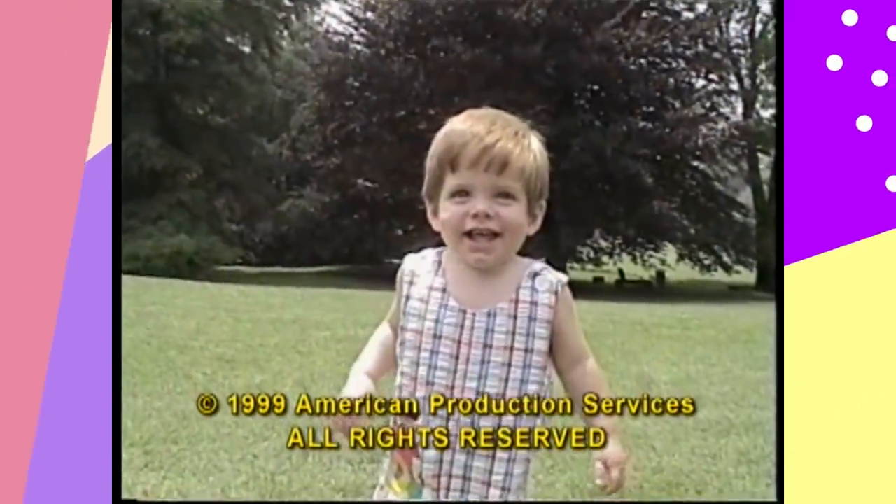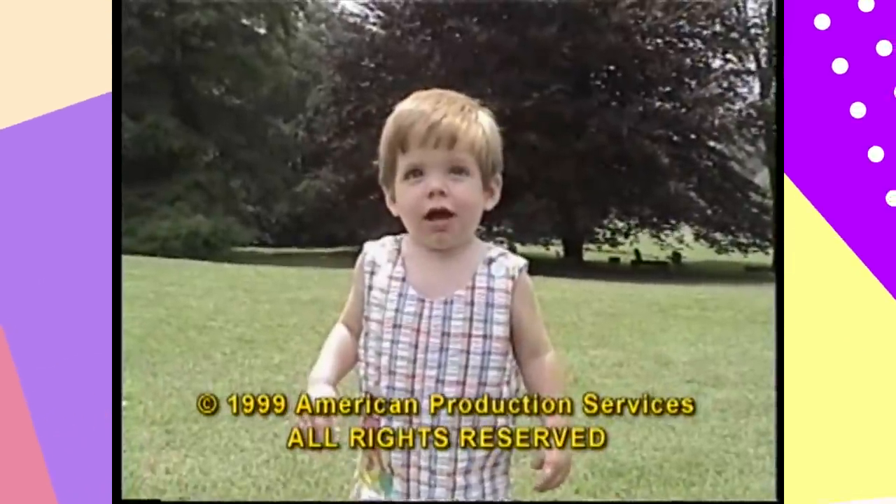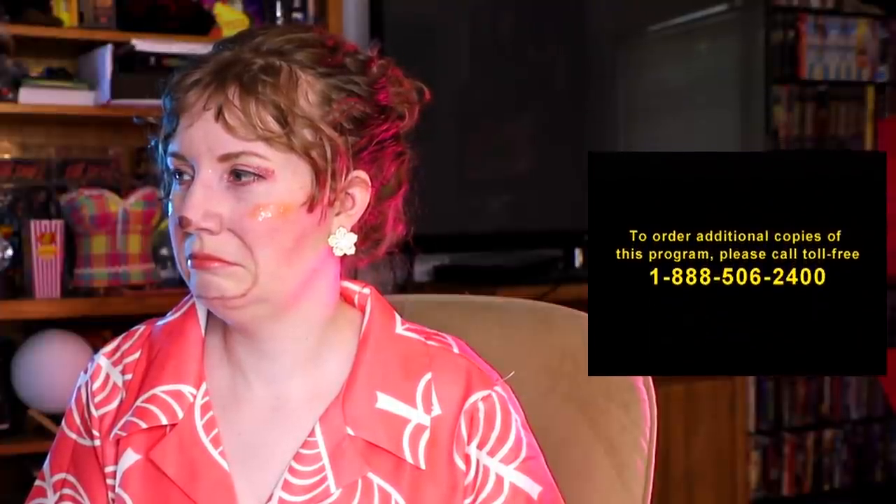Why did they do it this way? I'm outta here. To order additional copies of this video, please call toll-free 1-888-506-2400. I think that number still works.